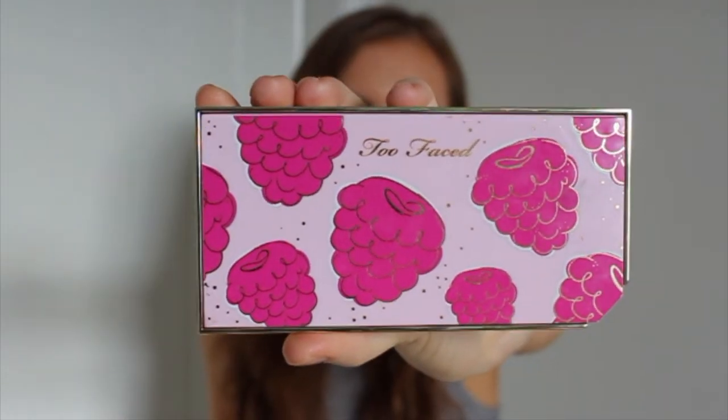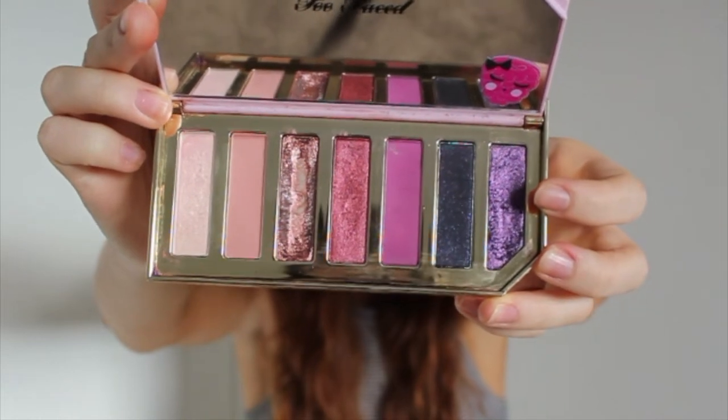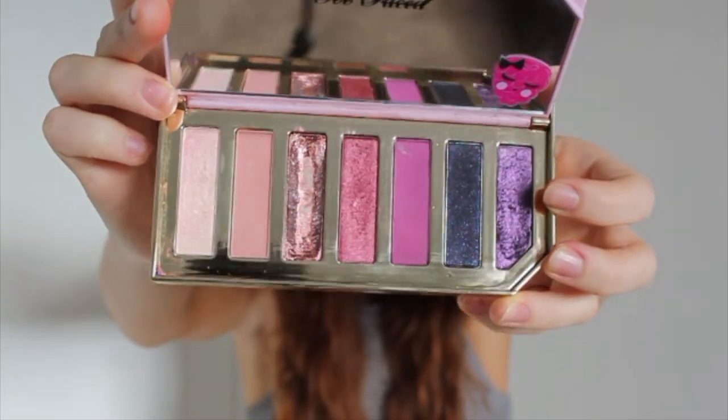It's kind of like their summer collection — the Tutti Frutti range. And it smells like berries, literally. It's very berry-based. The colours are all quite pink; I haven't used the dark purples yet, but very pretty.